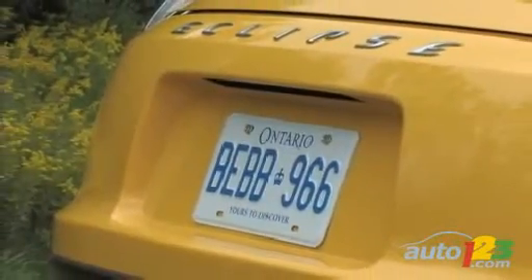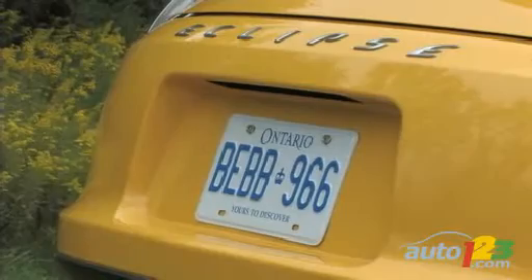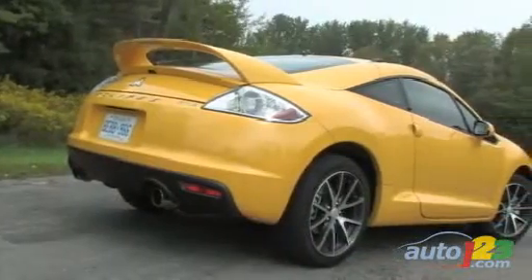The touch-ups around back are more subtle. The light clusters remain the same; however, the space for the license plate has been widened. The lower part of the fascia is now more prominent in order to showcase the new twin exhaust, exclusive to the GTP.